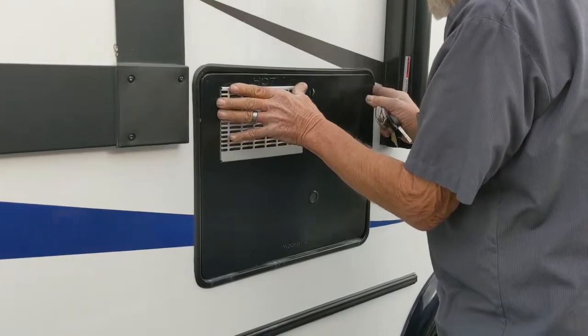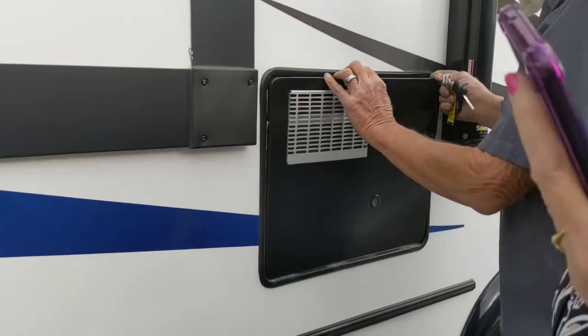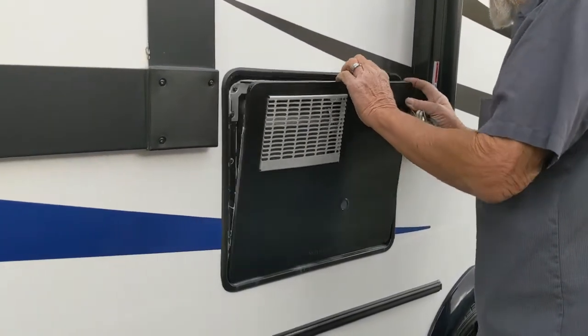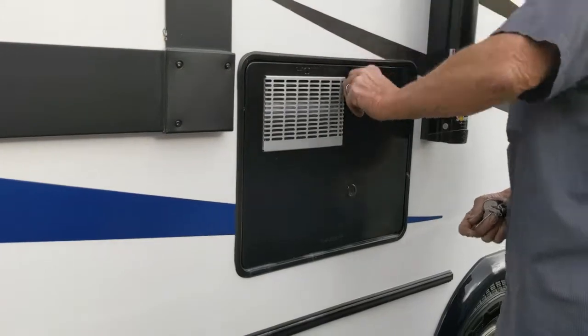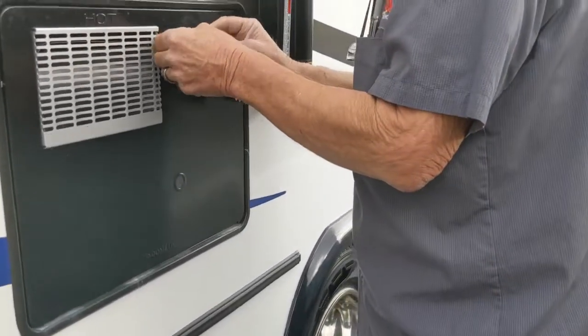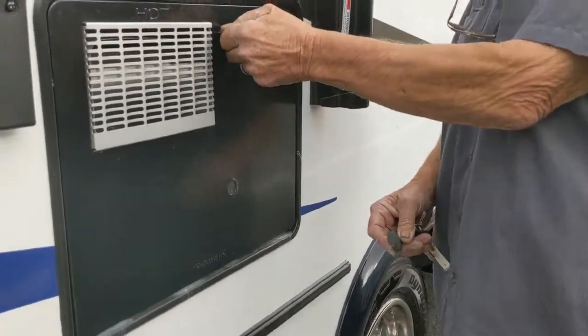And apparently this gets hot too. We've got a spring — so can we lock that? You've got to grab hold of it. It's spring loaded.